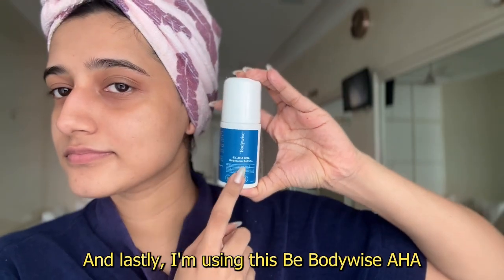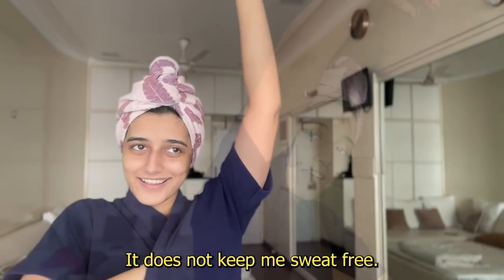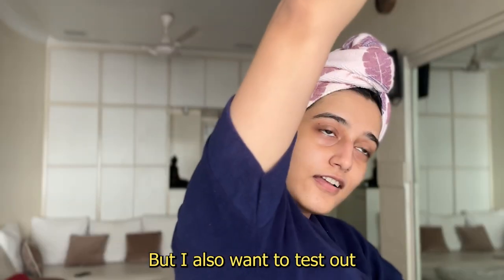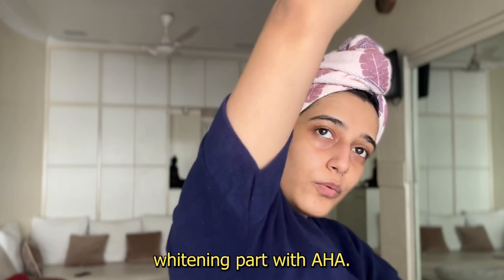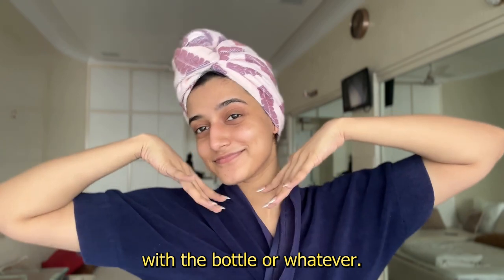And lastly, I'm using this Be Body Wise AHA Underarm Roll On. It does keep me odor free — it does not keep me sweat free. But I also want to test out the underarm whitening part with AHA, so I will let you know how I feel about it once I'm done with the bottle.